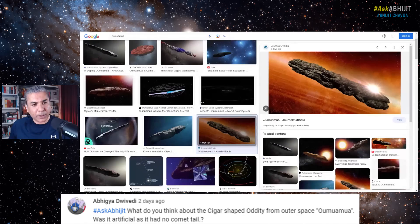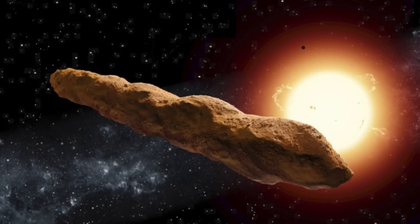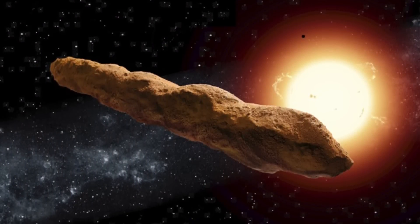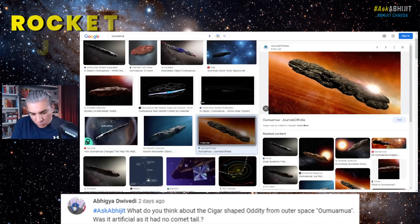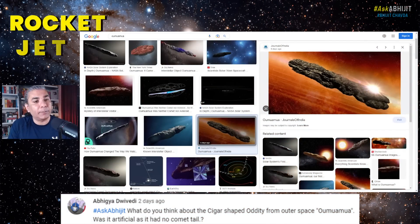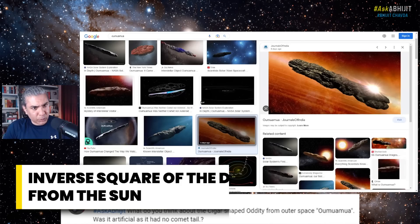The third thing is that it accelerated away from the Sun. Typically, if a space rock goes around the Sun, you can predict the speed at which it goes away based on the speed at which it approached — it's simple mathematics and Newton's laws. But Oumuamua actually accelerated away from the Sun. There was acceleration, as if there is a rocket jet behind it. And as it went further from the Sun, the acceleration decreased as the inverse square of the distance from the Sun, which is very strange — like an inverse power law.